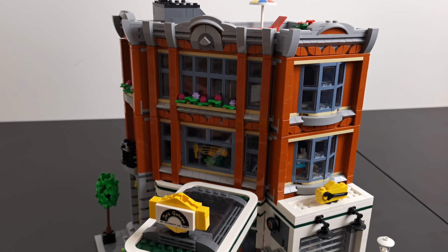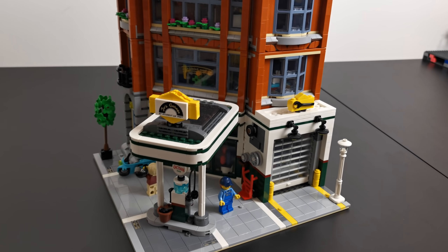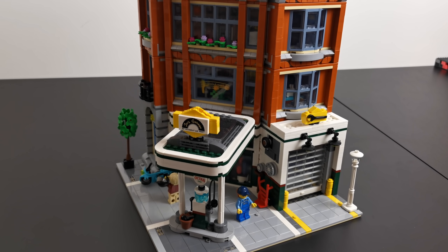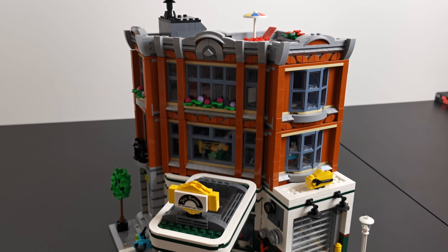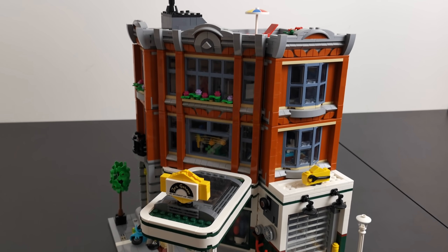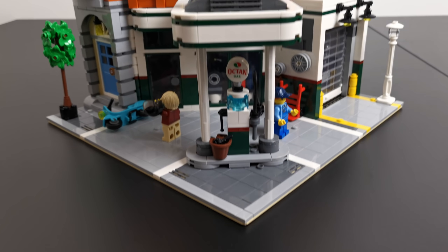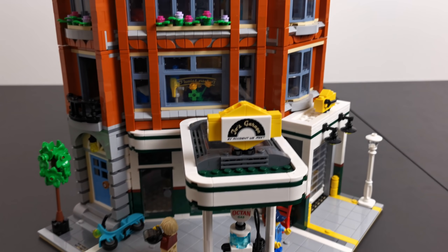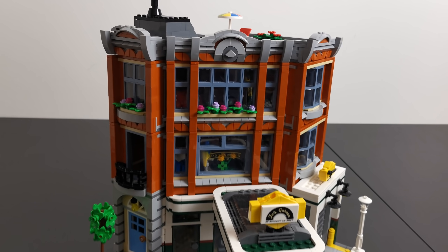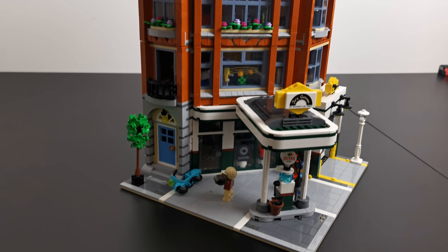Od razu powiem, że już zanim ten set kupiłem, uważałem go za najsłabszy z wszystkich modularów. I już Wam zdradzę, że po ułożeniu go, po zobaczeniu go w pełnej okazałości, podtrzymuję tę opinię. Powiem nawet, że mimo iż podchodziłem do niego z takim założeniem, i tak nieco mnie rozczarował. Trochę sobie dzisiaj na ten zestaw ponarzekamy, ale zanim zacznę go hejtować, muszę napomknąć, że to jest modular - więc i tak jest piękny, ale jak na modulara ma naprawdę sporo wad.